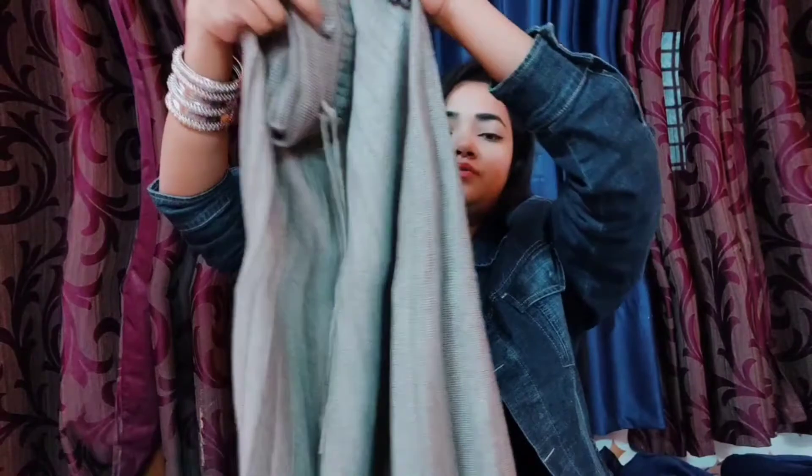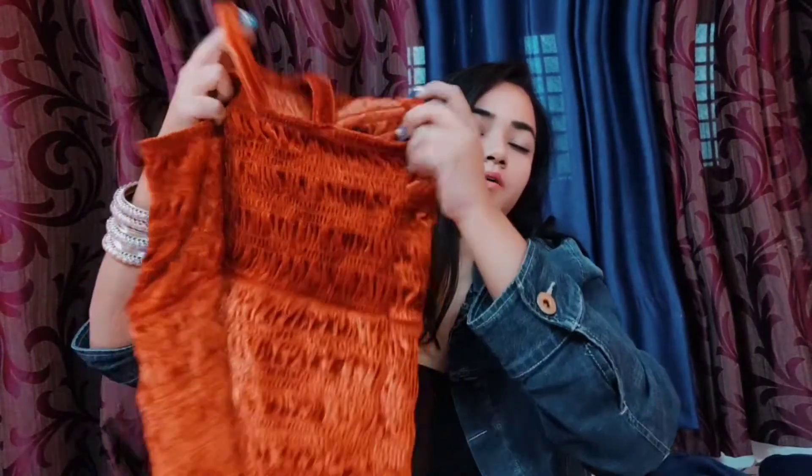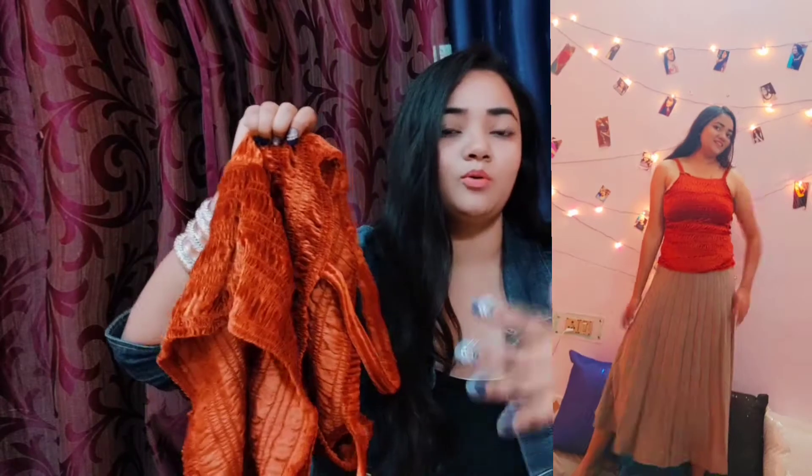Next item for winter is a woolen pleated umbrella skirt. In the video I have styled it with a stretchable halter neck crop top. I have been a fan of halter necks for a long time and you can style them with various bottoms.